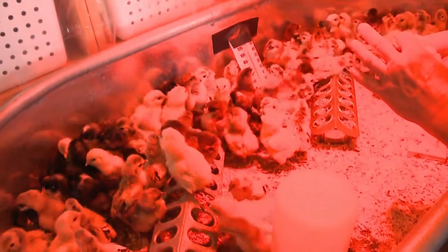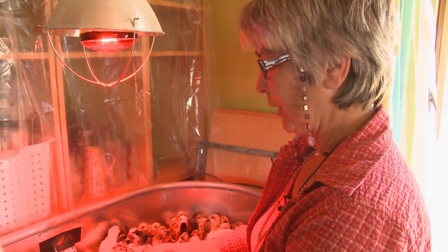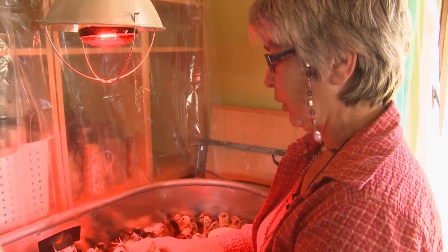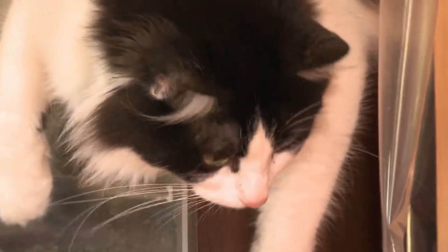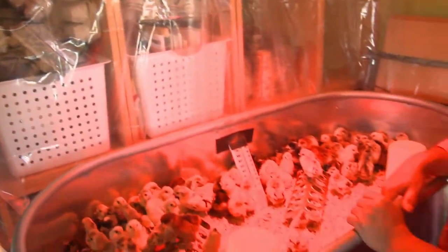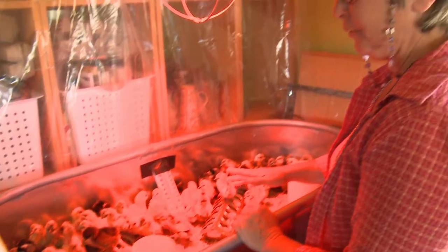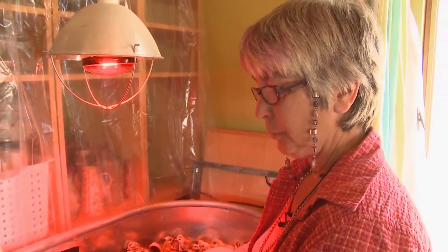Another thing I do with these birds at least every couple of days is check each one to make sure that their butts are clean. This is butt check time. If they were to get compacted with diarrhea and start to crust over, they can actually close the whole thing up and they'll die within a matter of days. So we do periodic butt checks and make sure that everybody is good and healthy. After a week, you can turn the temperatures down by five degrees a week and they should be fine.